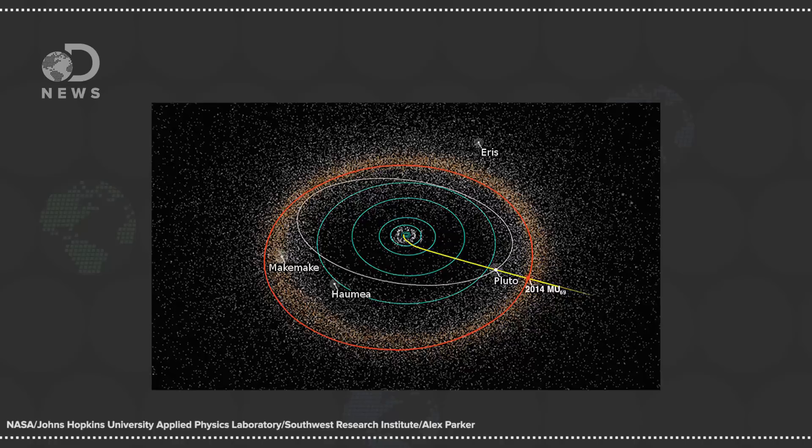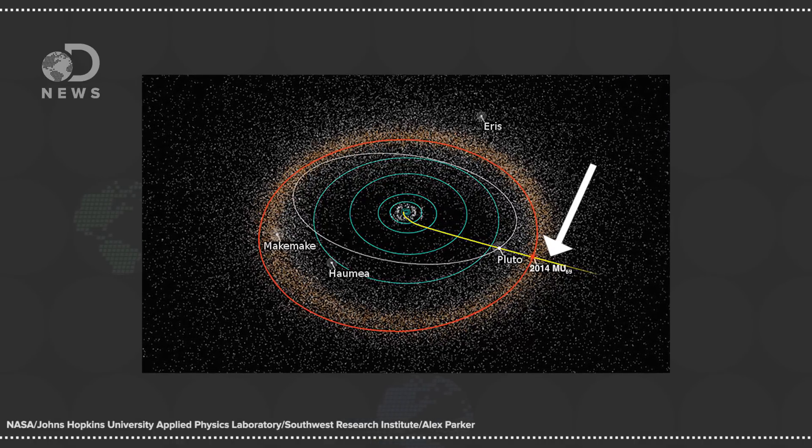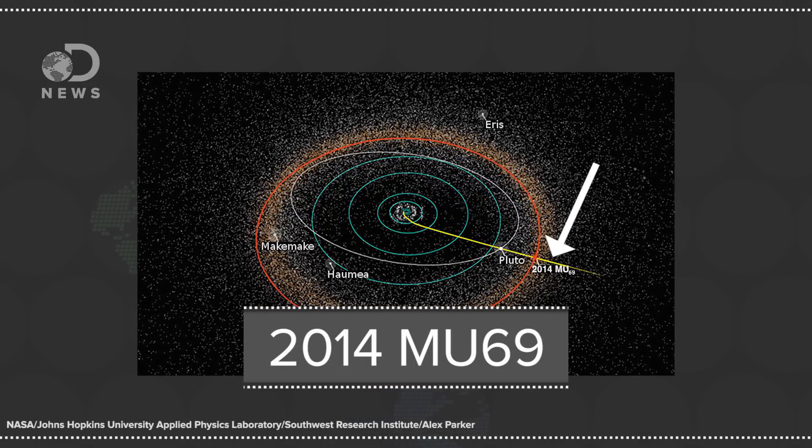So even though New Horizons already flew by Pluto, there's a lot more to learn. Another object deep in the Kuiper Belt called 2014 MU69 is even redder than Pluto. Scientists will absolutely be checking to see if its redness is also caused by the presence of tholins. MU69 is ancient and has occupied the Kuiper Belt since the dawn of the solar system. If this little frozen red rock is also covered in tholins, then it too may have the building blocks for life.